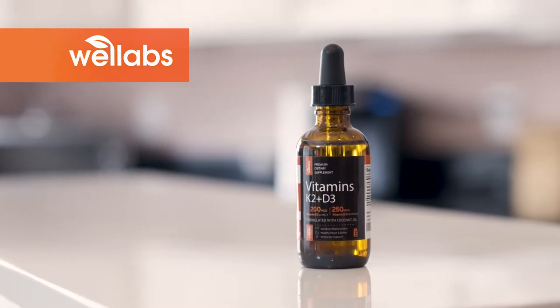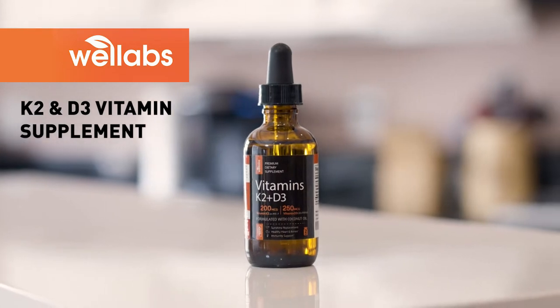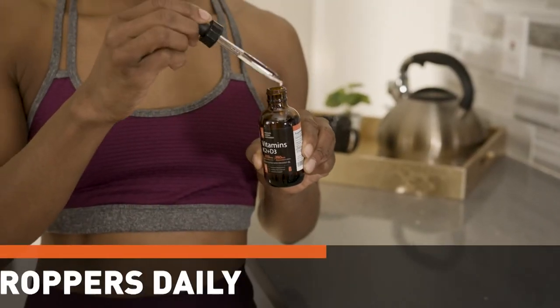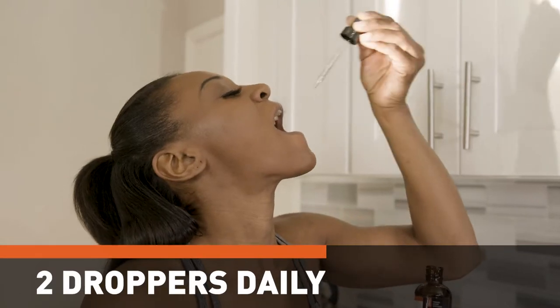Help your body perform at its best with the WellLabs K2 and D3 vitamin supplement. Simply take two droppers per day of the highly bioavailable supplement to help you lead a healthy and active life.